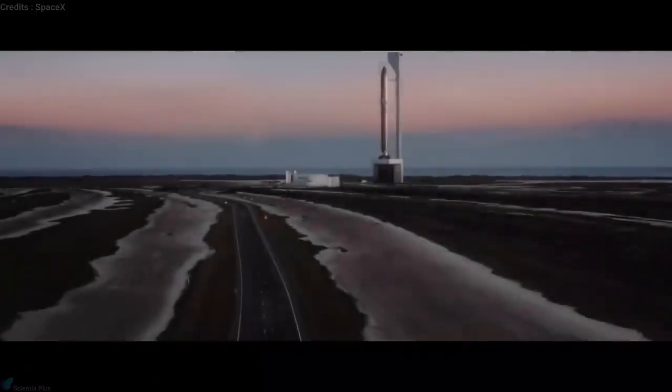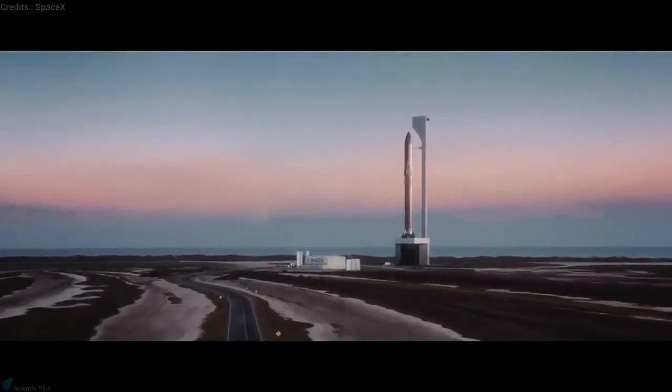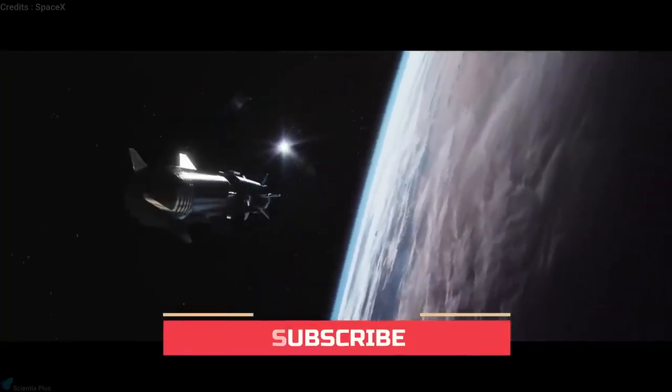Today, we will explore the engineering aspects of the SpaceX Starship Rocket, just like we promised in our previous video. This is the first video in the Starship Engineering series, so don't forget to subscribe to the channel for future videos in this series.